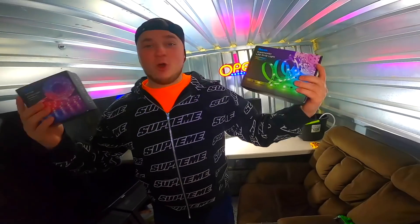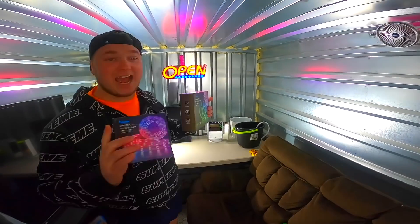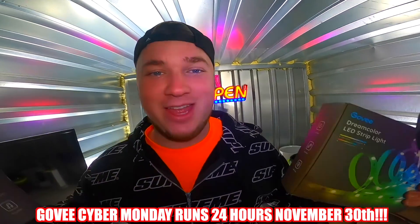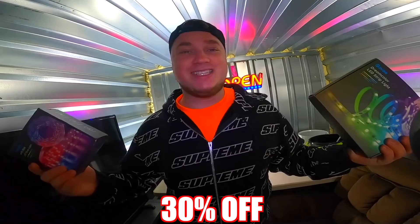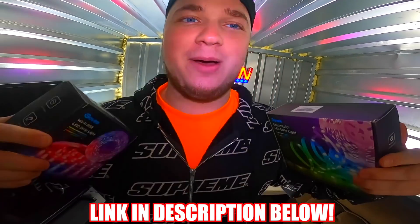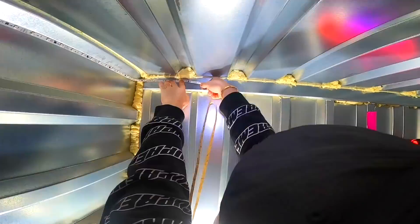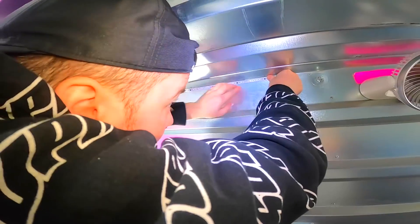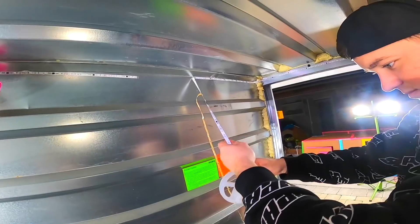Before we get into that, we do have a sponsor for this video. Our friends over at Govee hooked us up with these amazing LED strips which we're going to use to customize this entire part of the fort to make it look super awesome. Govee is actually having a Cyber Monday sale starting November 30th — you can get up to 30% off with prices as low as $6.99. We'll have a link in the description.